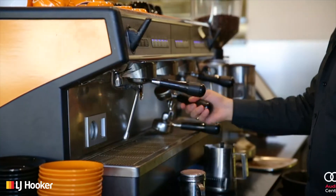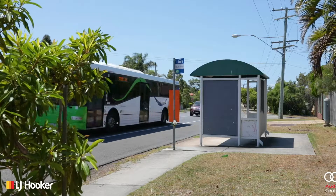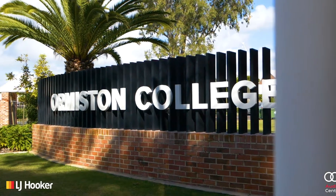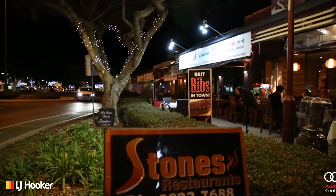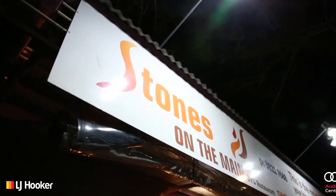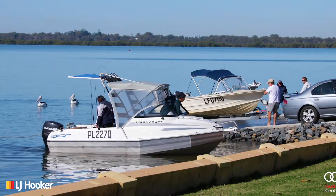You can walk to the local shops and cafes, there's bus stops just footsteps away, and the train station and top schools are all very close by. The centre of Wellington Point comes alive at night with pavement cafes, restaurants, and twinkly lights. The water's edge and boat ramps are very close by.